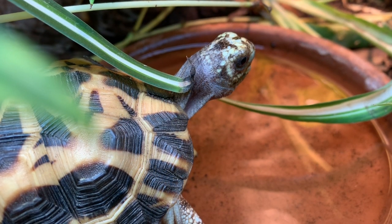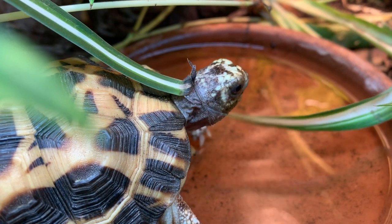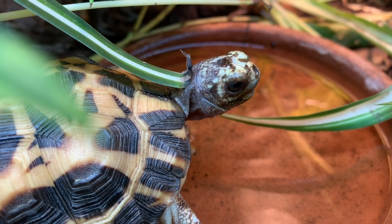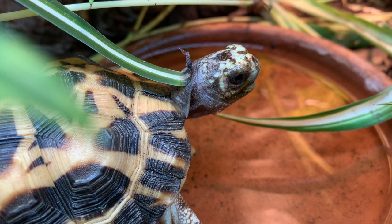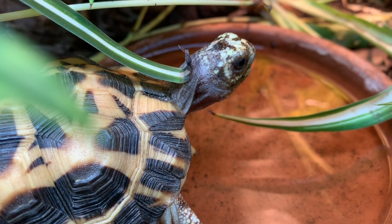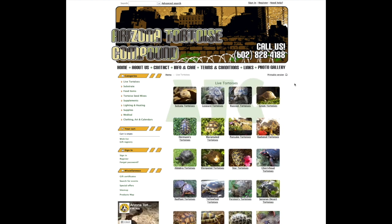There are three subspecies of this tortoise, all with very unique identifiers. The nominate species is designated as Pyxis arachnoids arachnoids. The southern species is Pyxis arachnoids oblonga. And the northern spider tortoise is designated as Pyxis arachnoids brygui. Thanks to Andrew and Julene of the Arizona Tortoise Compound, we'll be looking at two of the three subspecies.